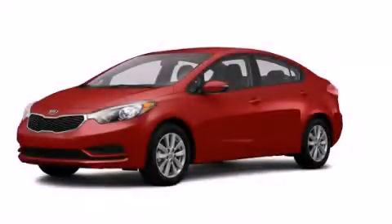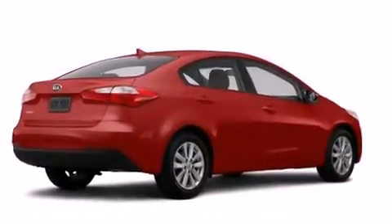This is a brand new 2014 Kia Forte. It features a 1.8 liter 4-cylinder engine and an automatic transmission.